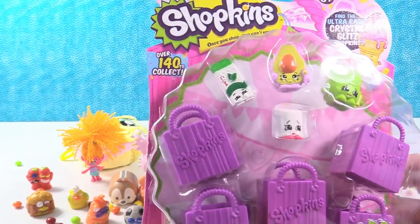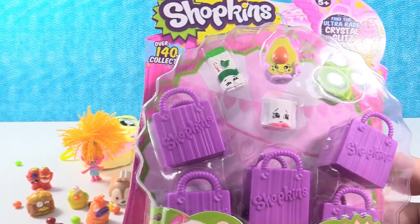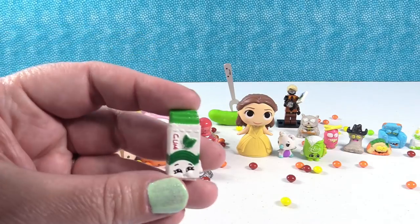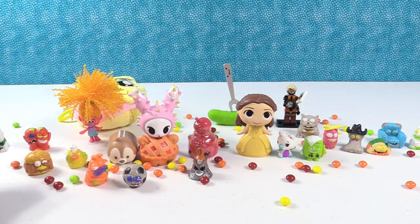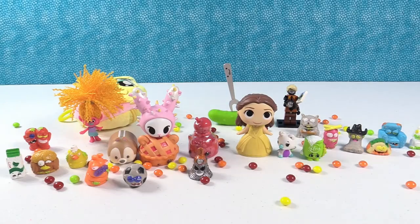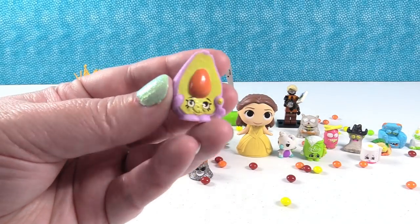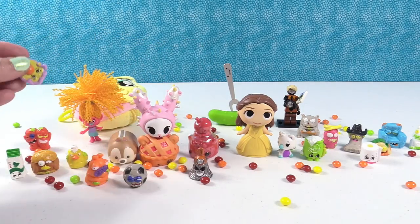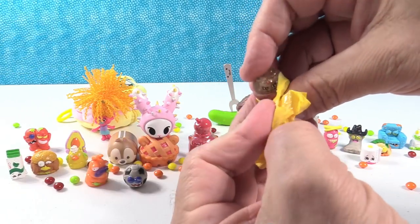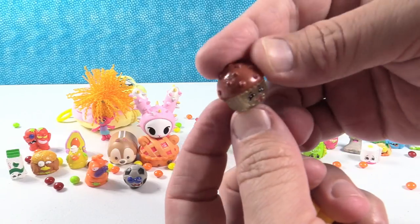Shopkins Season 2 five pack. Way back to Season 2! There's a mystery one — it could be a limited edition or an ultra rare crystal glitz. We have Fifi Flower, a little sack of flour, and yummy gum. This is really important because the Fowl Burger has bad breath so he needs some gum. Here's Leafy, and Dippy Avocado in purple. We have one mystery figure and we got Merry Muffin — the little chocolate chip muffin that's a crystal glitz ultra rare!